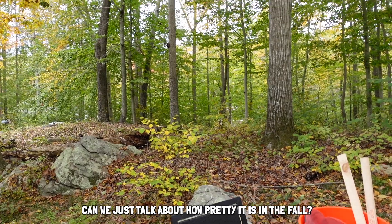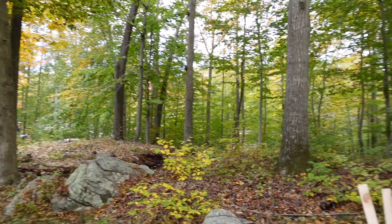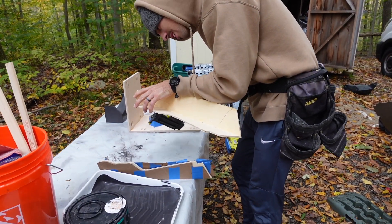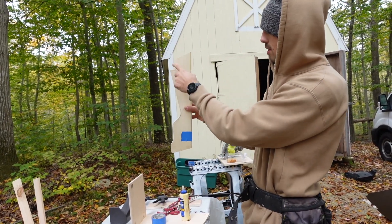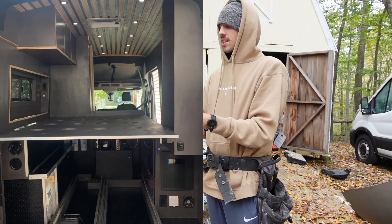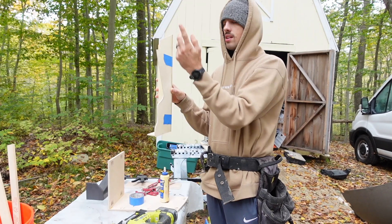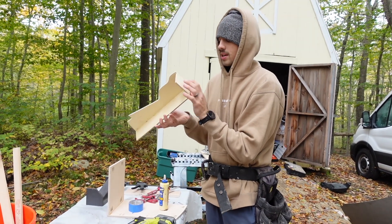Just look at how pretty it is in the fall in New England — so pretty! Jamie is making these funky trim pieces to neaten up the front of the van. There are these weird curves, and he's just trying to make it look pretty and figure out a good solution.